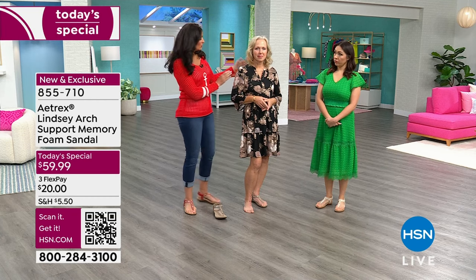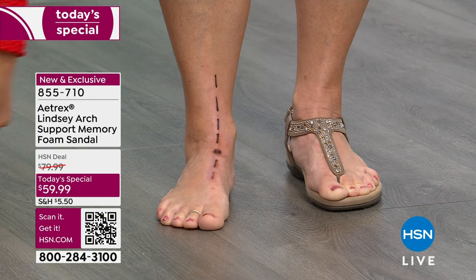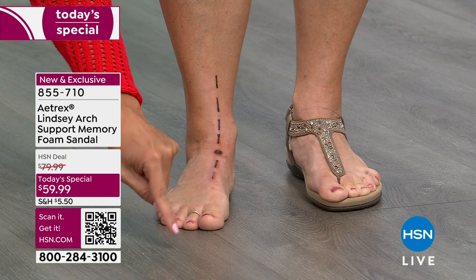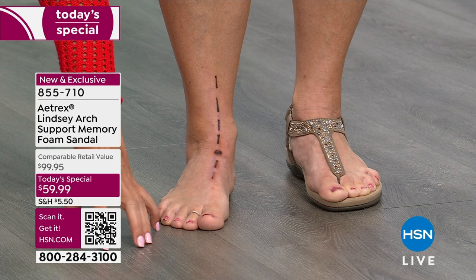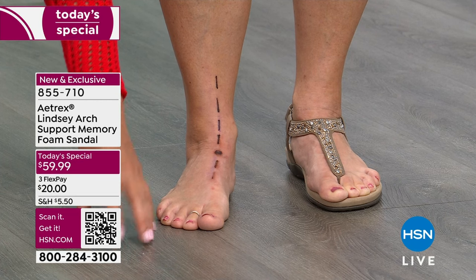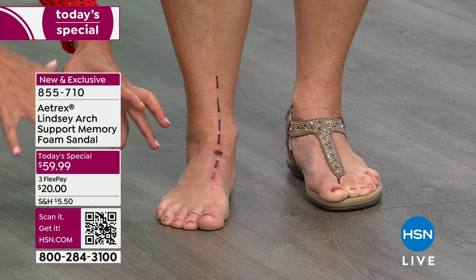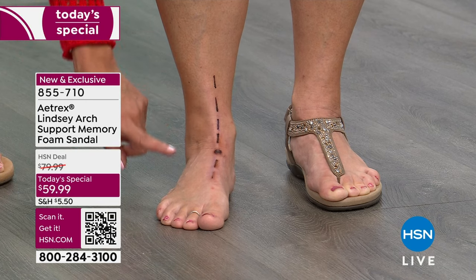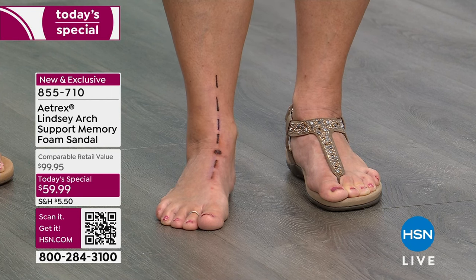One of the greatest things about Aetrex is how they help balance your body. With Rika, watch how 80% of us over-pronate — when she puts her foot down, notice how it immediately turns inward. That's how she stands and walks. The reason why: the cement, hardwood, and tile floors we walk on every day are all hard surfaces. Back in the day we walked on dirt, grass, and sand, which would fill in the crevices of our feet and support our body naturally. Now those hard floors push our feet down and create problems — that's why over-pronation happens and why the right shoe is so important.